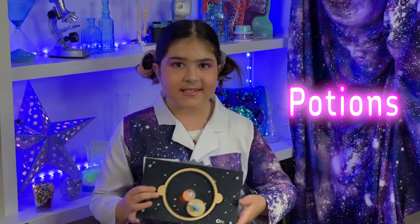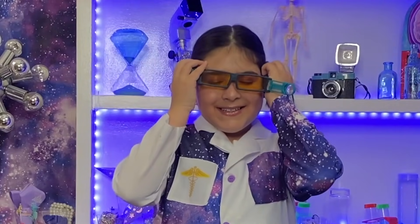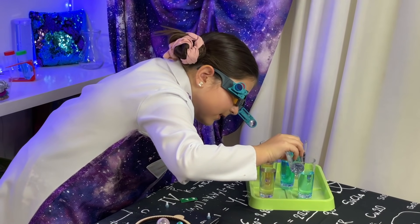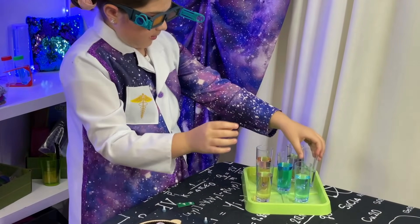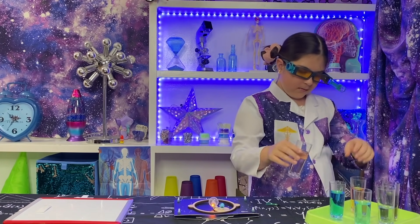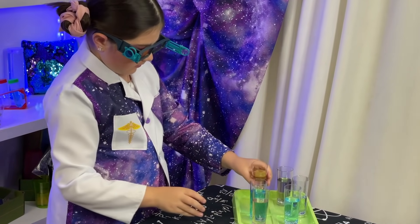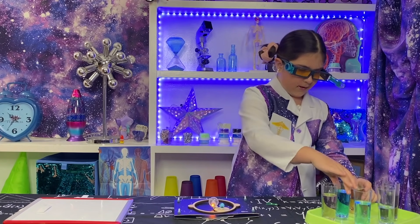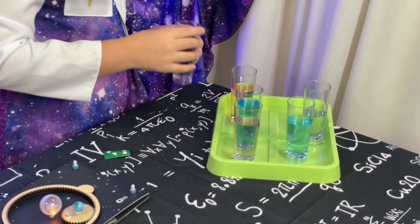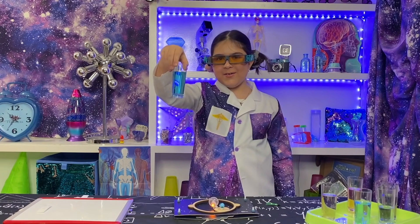Speaking of potions, I think I'm going to play with them right now! It is so much fun! Let's see here, and then take a little pink, put it in the blue. Ooh, it's making a pretty color. Let's see the red. Ooh! And then the purple. Whoa! It's going to have a chemical reaction in three, two, one!